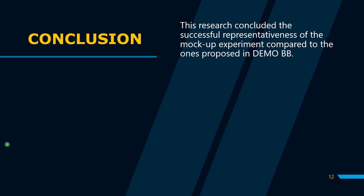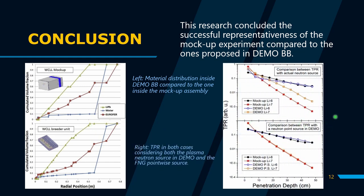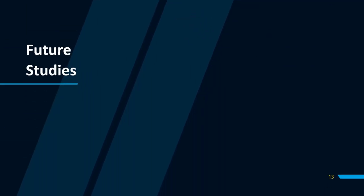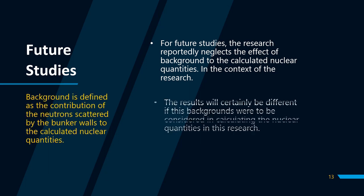At the end, this research concluded the successful representativeness of the mock-up experiment compared to the ones proposed in the DEMO breathing blanket. This representativeness has been demonstrated in two ways: first, comparing material distribution inside the DEMO breathing blanket with the ones inside the mock-up assembly; and second, the TPR in both cases while considering both the plasma neutron source in DEMO and the FNG point-wise source. For future studies, this research reportedly neglects the effect of background on the calculated nuclear quantities — defined as the contribution of neutrons scattered by the bunker walls. The results will certainly be different if these backgrounds were to be considered.